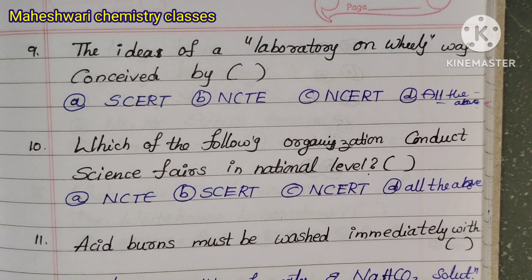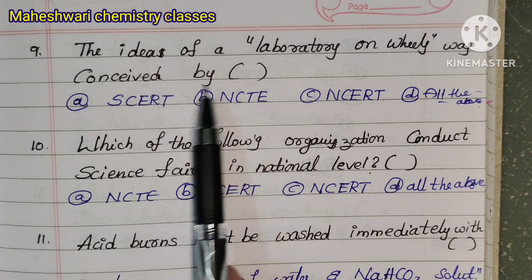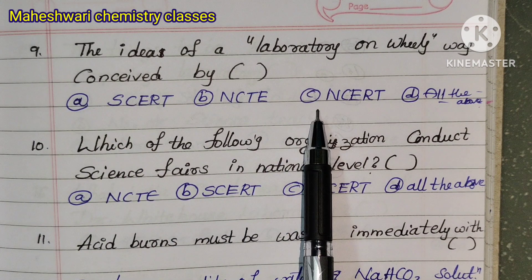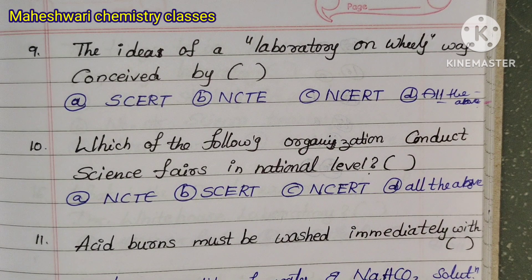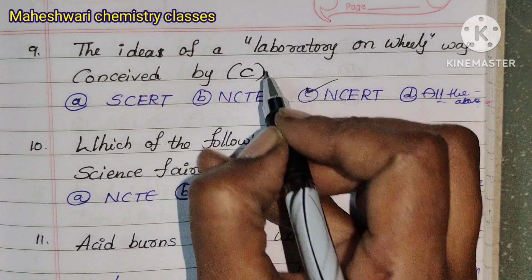Question 9: The idea of a laboratory on wheels was conceived by — Option A: SEERT, Option B: NCTE, Option C: NCERT, Option D: All of them. The correct answer is Option C — NCERT.